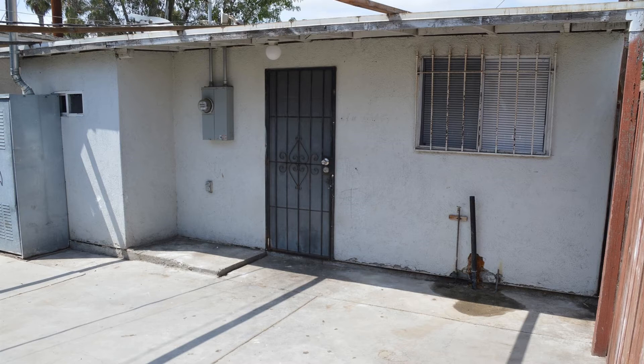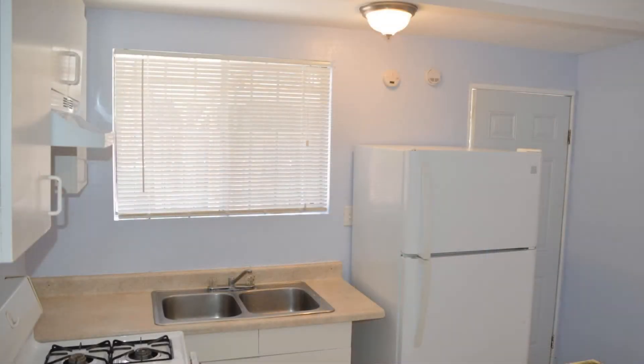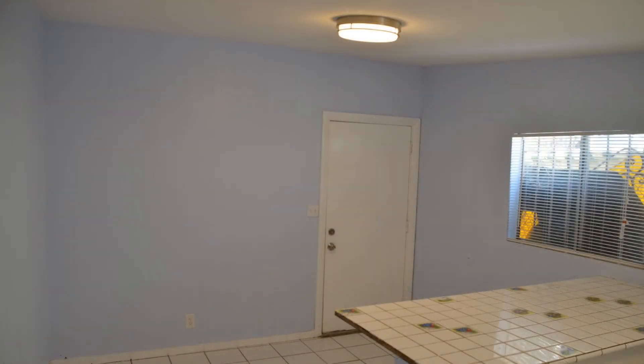Check out this cozy one-bedroom property that's close to everything you need. Stepping inside, you'll find a kitchen that features double sinks, ample cabinetry, major appliances, and an island counter that can double as a breakfast bar. It opens up to the living area that comes with ceramic tile flooring for easy cleaning.